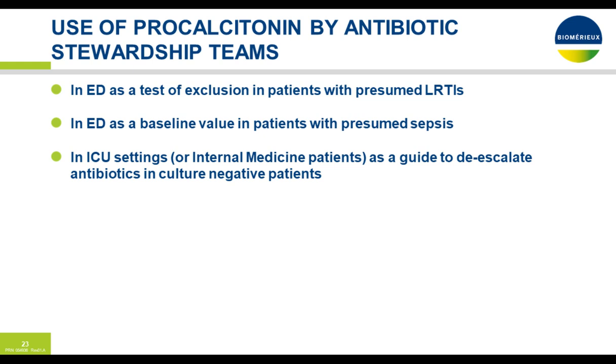In the emergency room, we'll use procalcitonin as a baseline value in patients with presumed sepsis. In our ICU or internal medicine patients, we use it to guide deescalation of antibiotics in culture-negative patients. We get our baseline in the emergency room, identify they're potentially heading towards sepsis, and initiate the three-hour sepsis bundle sooner. On day two, if procalcitonin is 50% or less from day one, we know we're going in the right direction. On day three, if it's 80% of day one and the patient is culture-negative, we can deescalate antibiotics.